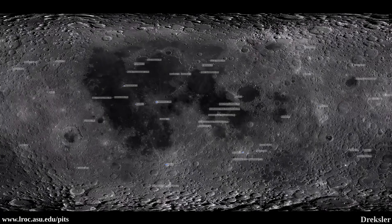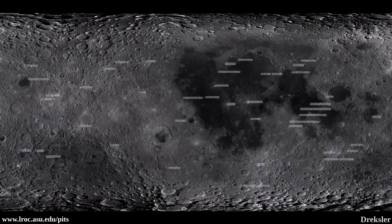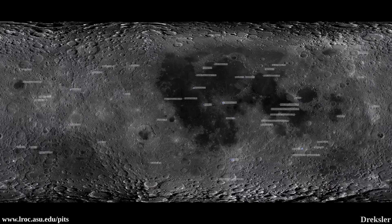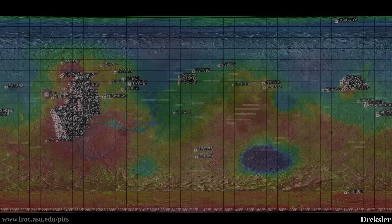In this map of the Moon, we can see that the pits that were found are distributed all over the Moon, although clusters were found which are densely populated with pits.